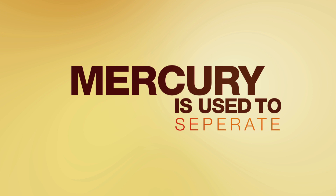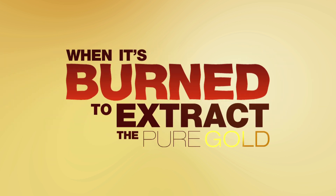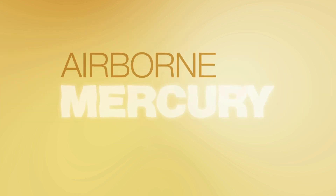Mercury is used to separate gold from sediments and ore. When it's burned to extract the pure gold, the process creates a dangerous byproduct – airborne mercury vapors.